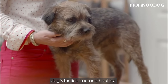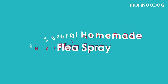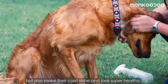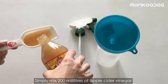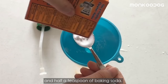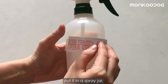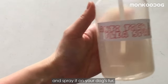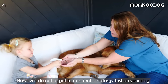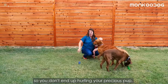The third remedy to prevent ticks is a natural homemade flea spray that will not only rid your dog of ticks and fleas but also make their coat shine and look healthy. Simply mix 200 milliliters of apple cider vinegar with half a teaspoon of sea salt and half a teaspoon of baking soda. Add two to three spoons of warm water, put it in a spray jar, and spray it on your dog's fur, especially their ears, legs, and neck. However, conduct an allergy test on your dog before trying this mix.